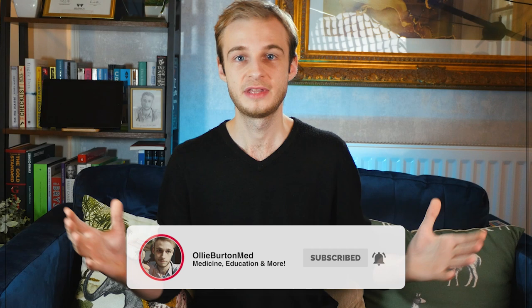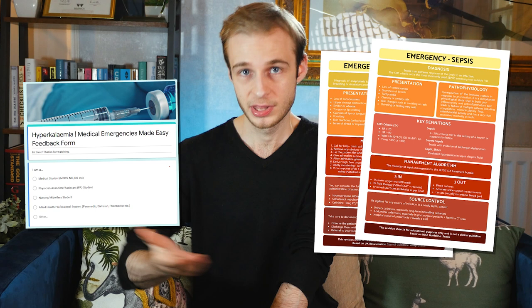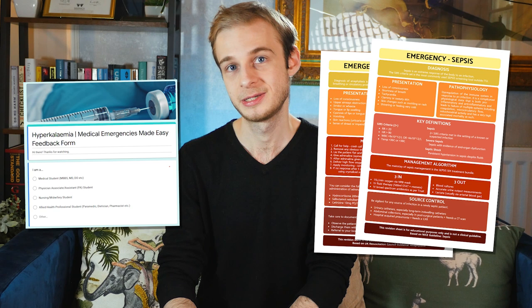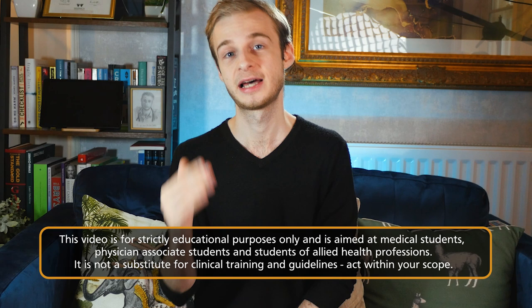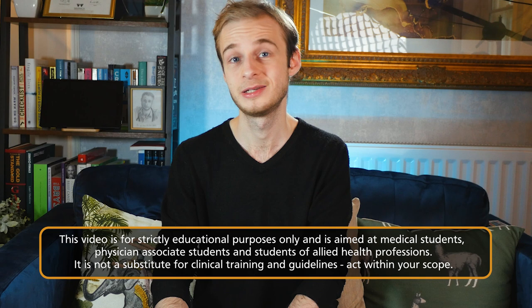In each of these emergency scenario videos there is a feedback form in the description below. If you go and fill that out you'll receive free access to a summary sheet which has everything you need to know from this tutorial and an Anki deck so you can add it to your existing study resources. This video is strictly for educational purposes only. It is aimed at finalist medical and PA students to help them through their exams. It should not form the basis of your clinical decision making and is not a substitute for proper training and qualification. But with that out of the way, let's move on.